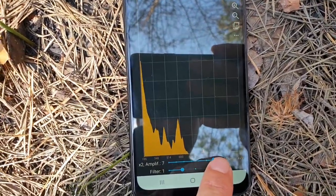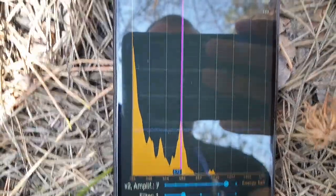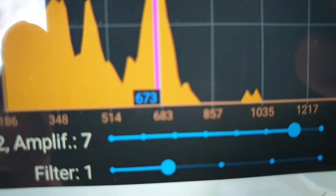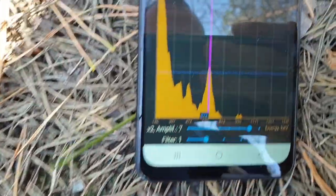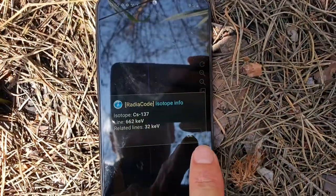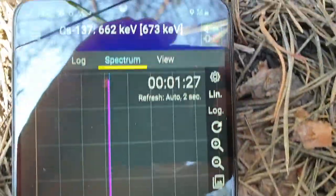We can use the filters — maximum. It's definitely here. It's not easy to get right inside, but 662 keV is confirmed. We can check the isotope type. Where we got the isotope info — yeah, this is what we were looking for. It was just a few seconds.